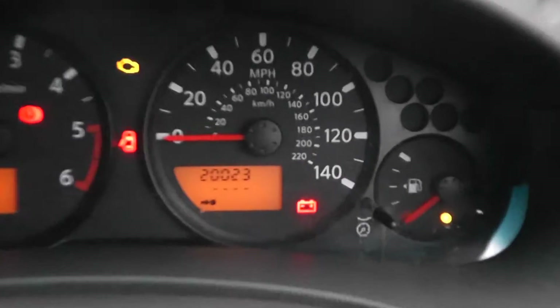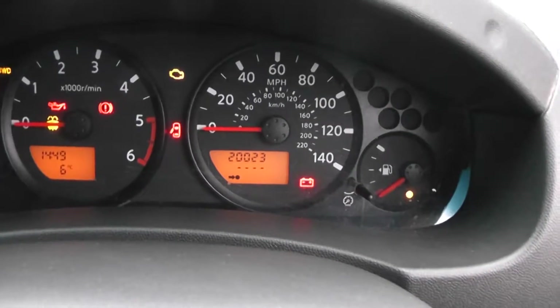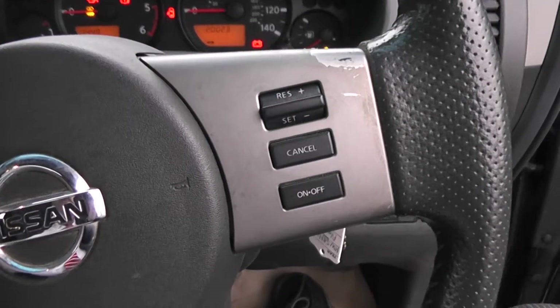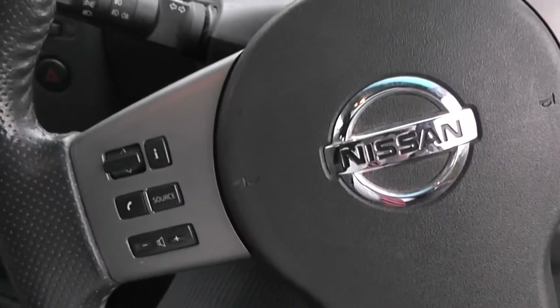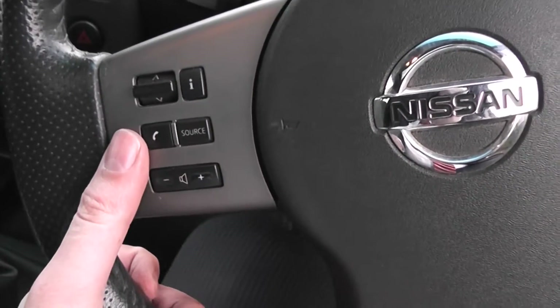Taking a look at the current mileage, it comes in at 20,023 miles. On the steering wheel, which is leather, we have controls for the cruise control, and on the other side controls for the audio system. It's also Bluetooth enabled, so there's a telephone answering button there.